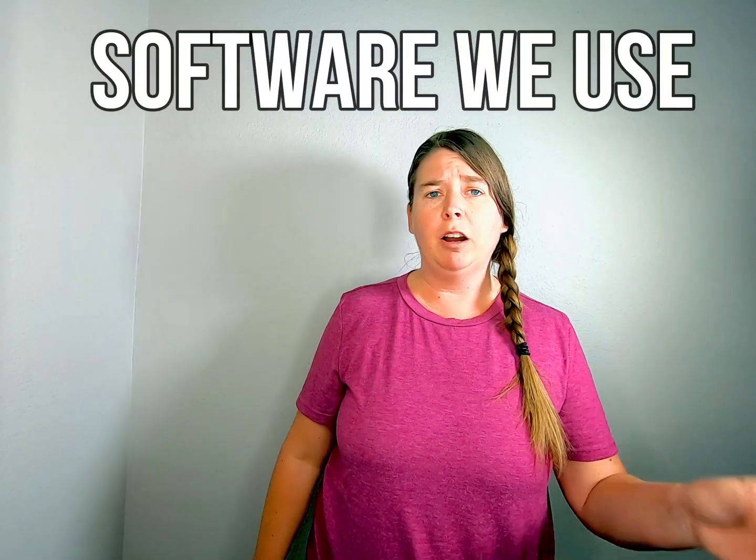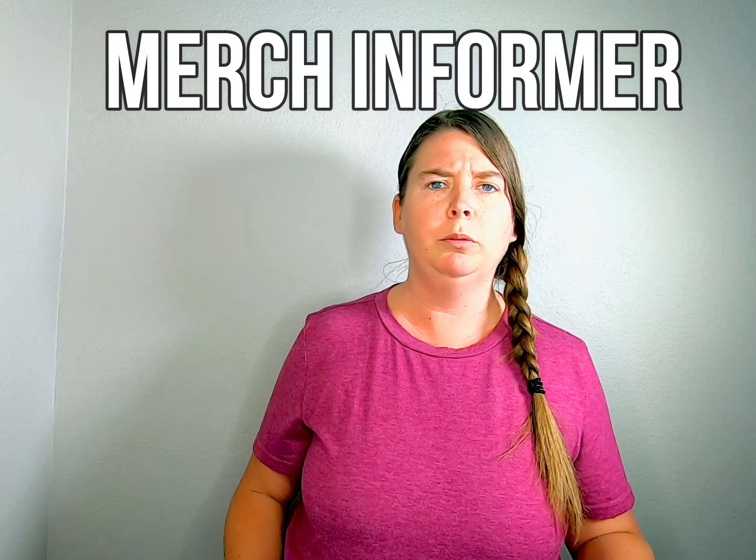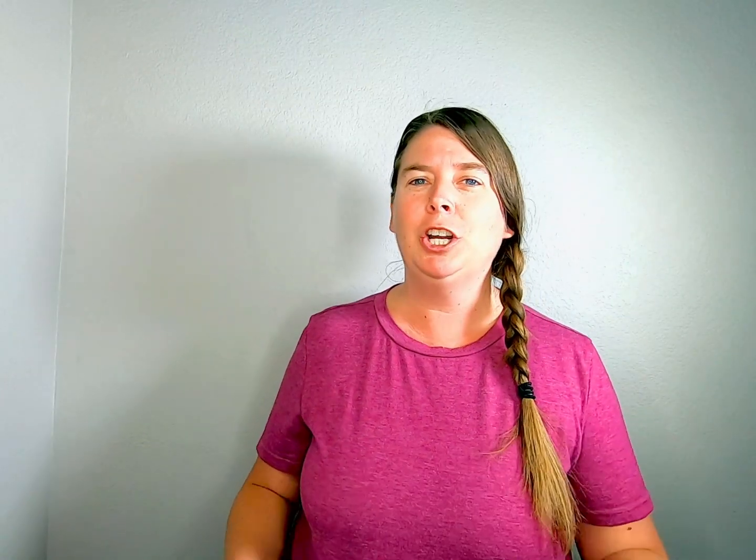Now let's talk about the software. We use Merch Informer because it's an all-in-one tool — you can design shirts in it and also do all your research, which is really important when selling on Amazon because SEO is number one. You need to figure out what keywords people are searching for so they're going to find your t-shirt. Let's jump into the computer and I'll show you exactly how Merch Informer works.